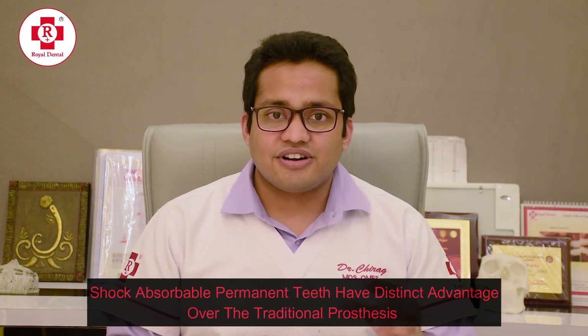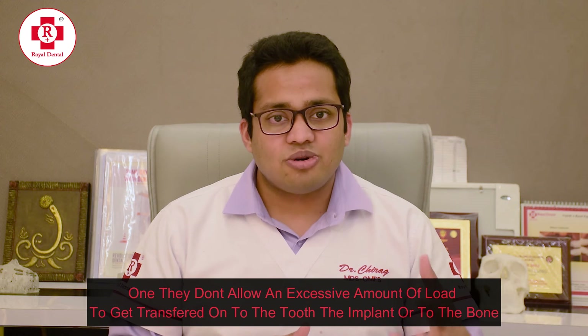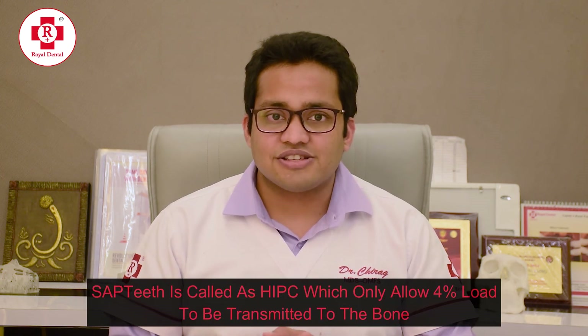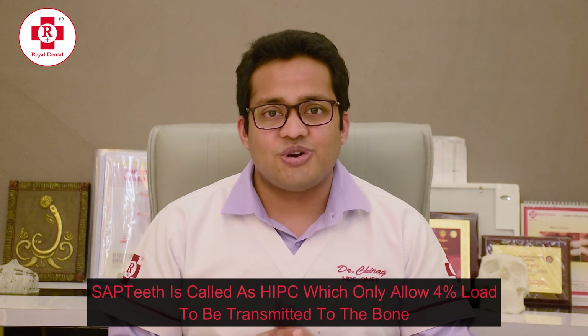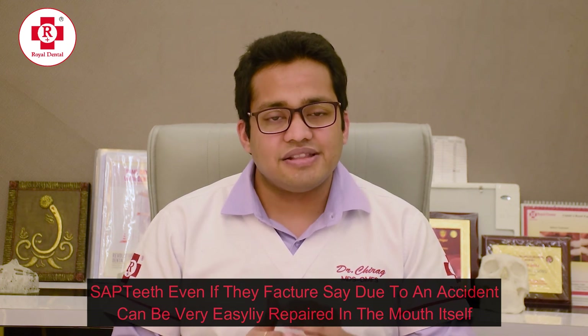Shock-absorbable permanent teeth have a distinct advantage over traditional prosthesis. One, they do not allow an excessive amount of load to be transferred onto the tooth, the implant, or the bone. In fact, one of the materials of SAC teeth is called HIPC, which only allows 4% of the load to be transmitted to the bone. These SAC teeth, even if they fracture — say due to an accident — can be very easily repaired in the mouth itself. Because they are shock-absorbable, the longevity of the prosthesis is also higher, and tooth damage, bone damage, and implant damage are also lower. SAC teeth are actually a group of polymers used in dentistry, mostly coming from European nations.